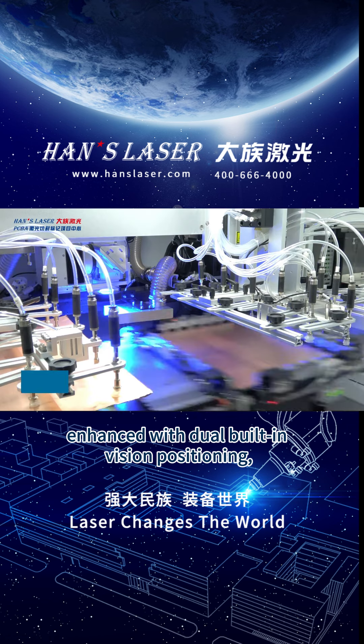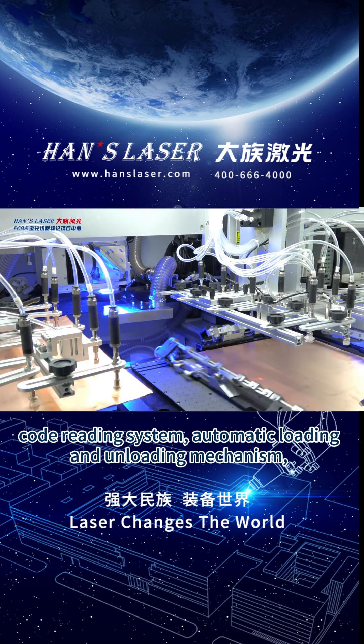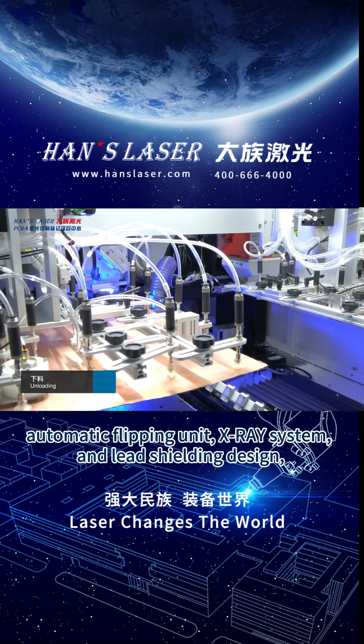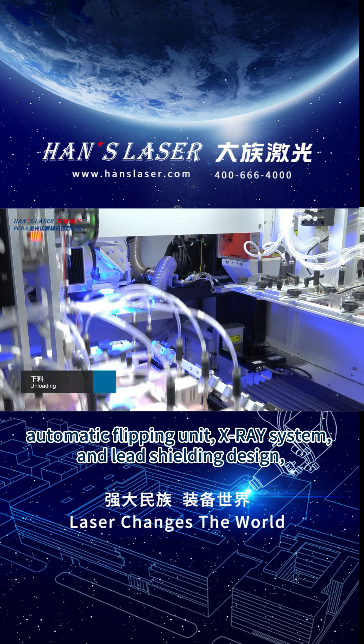Enhanced with dual built-in vision positioning, code reading system, automatic loading and unloading mechanism, automatic flipping unit, x-ray system, and lead shooting design.